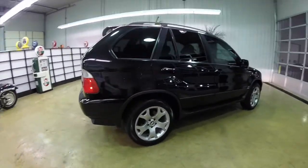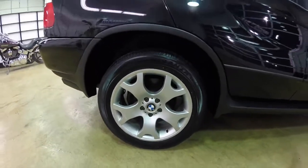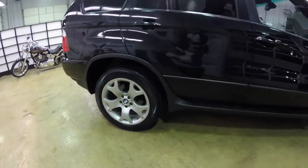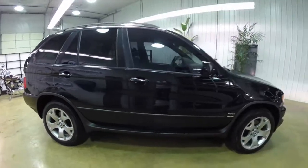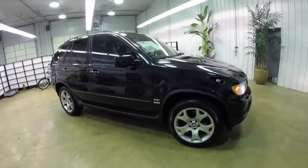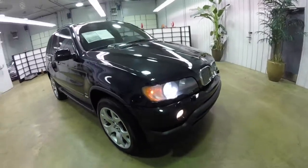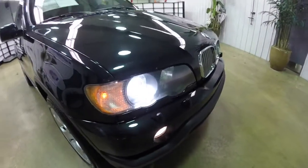This BMW has the Shadowline trim, also has the 18 inch polished aluminum wheels, has a power sunroof, automatic dimming exterior mirrors, and Xenon high intensity discharge headlamps with headlamp washers.